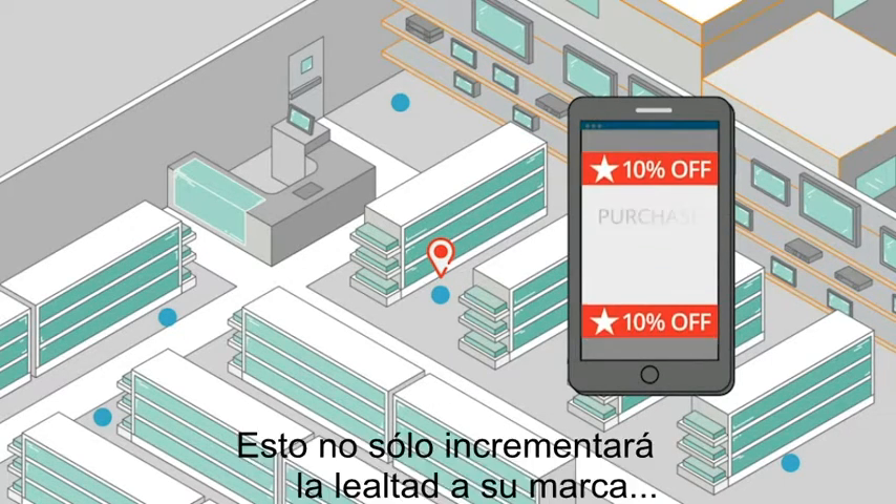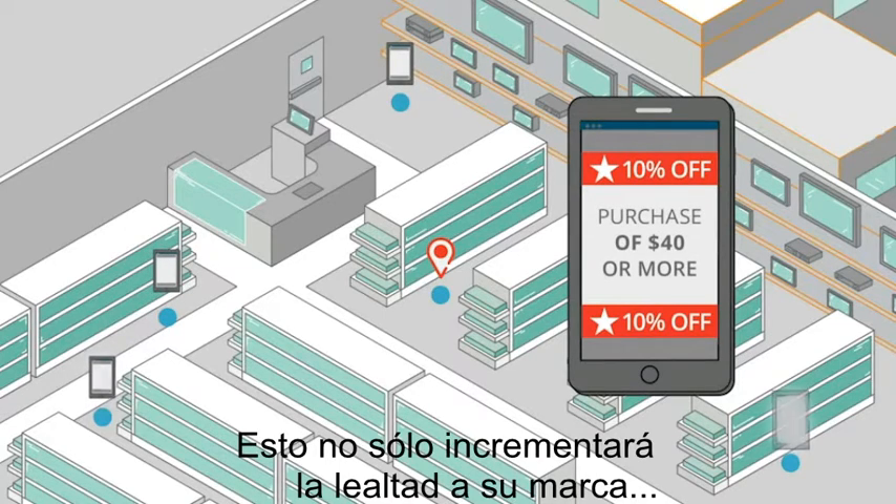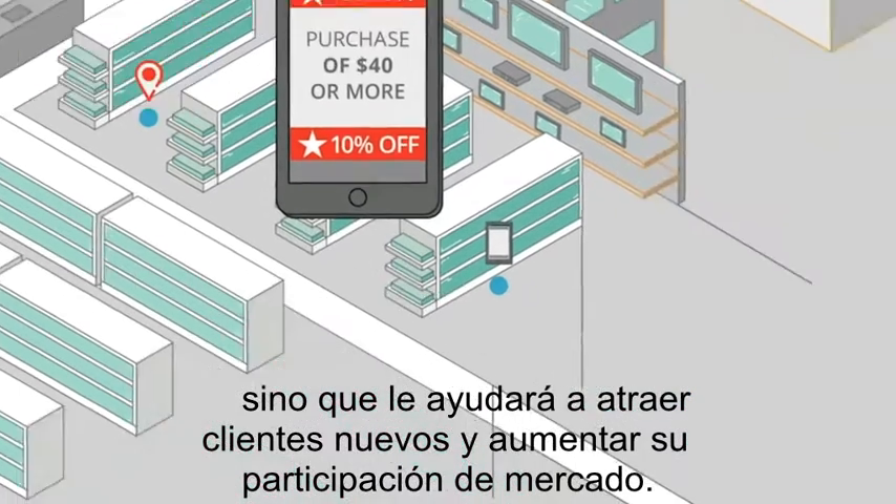This will not only increase brand loyalty, but also help you attract new customers and gain market share.